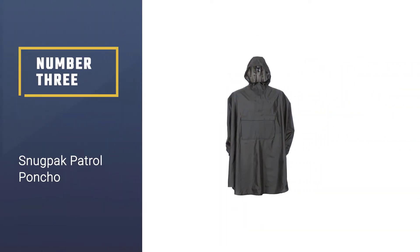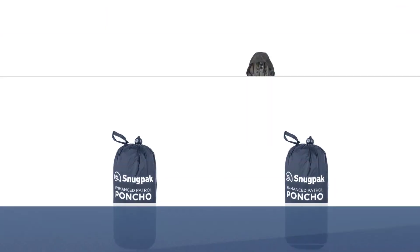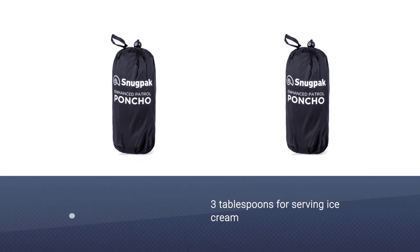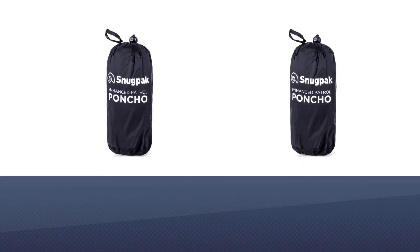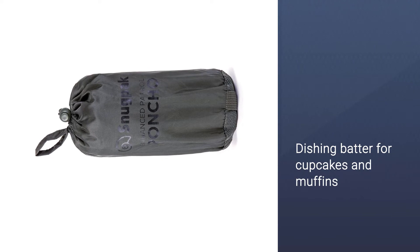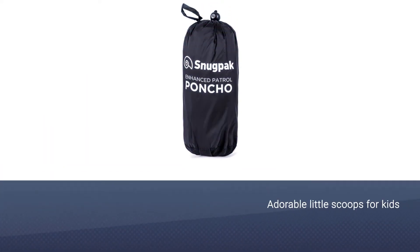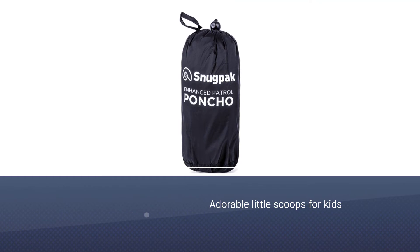Number three: Snug Pack Patrol Poncho. If you're someone who likes to keep dry at all costs, the Snug Pack is your best rain poncho for hiking. Fully taped seams and enclosed seams really do the trick, and the fabric is waterproof, windproof, and light enough to still be breathable.